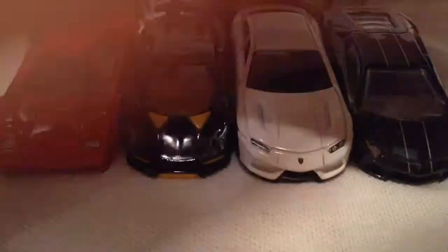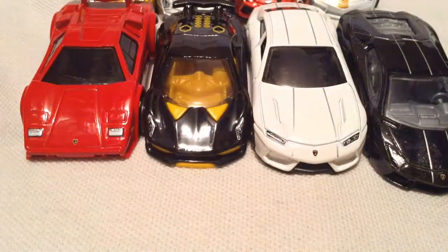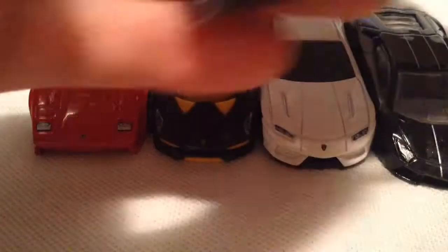You got the Sesto Elemento, pretty cool. Here's the back of the card if you want to see that. I could be pronouncing all these names wrong — if I am, just let me know. Here's the Aventador, pretty cool in black. The packaging looks kind of like carbon fiber or some similar material.